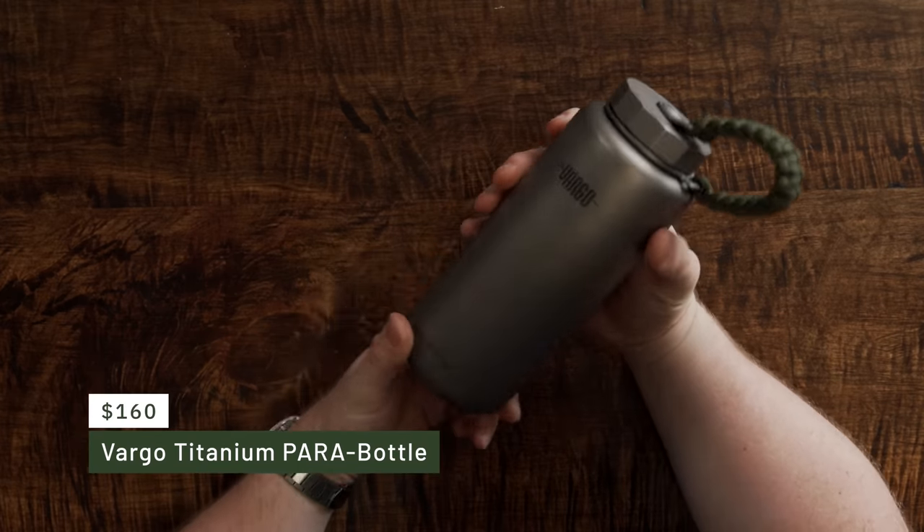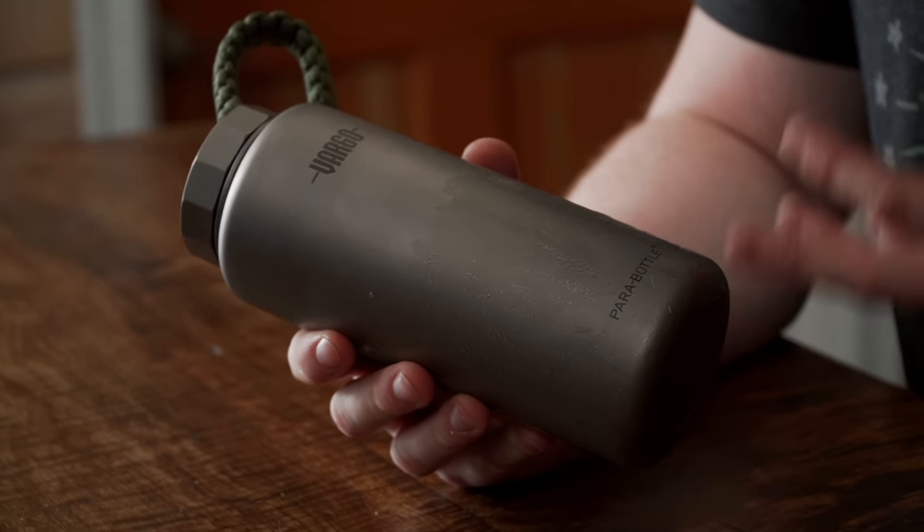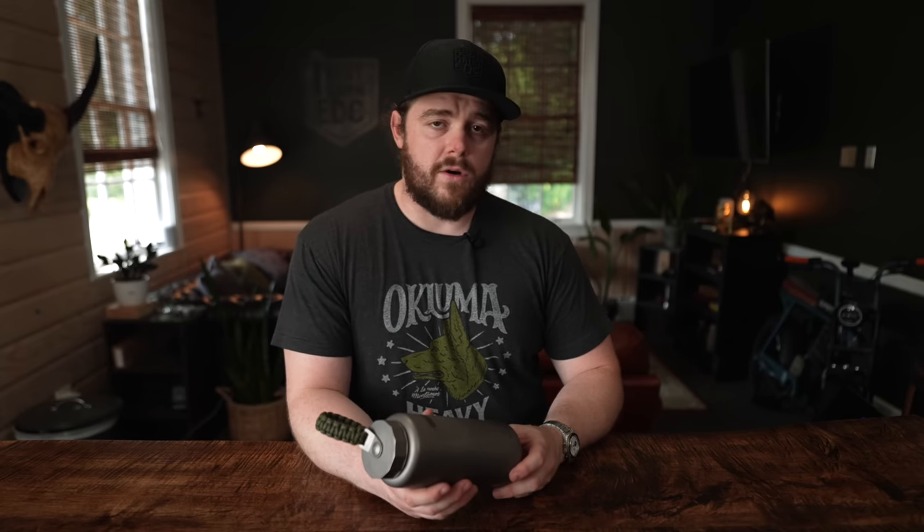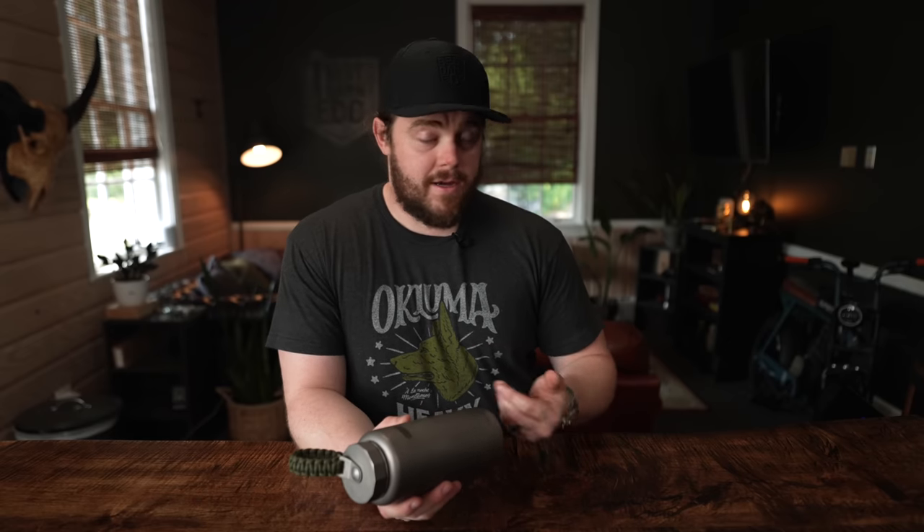The last item I always bring when traveling is a water bottle, and I think everybody should. Right now I have this Vargo titanium bottle — it's $165 and way overpriced. If you like titanium, sure, buy it. But the point is not this specific bottle — it's a bottle. A Nalgene, a Hydroflask, whatever. When you're traveling through an airport, I don't want to buy a bottle of water for $6 or $7. So bring an empty bottle, fill it up after you go through security, and you have water. It's just smart to always bring a bottle. That's the 10 things I can't travel without. Let me know what things you can't travel without in the comments, and also let me know if you've got a great Dopp Kit suggestion — carry on.